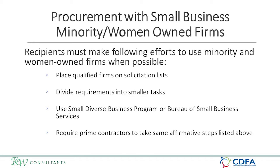As part of your procurement utilizing CDBG funds, it is important that you take affirmative steps to ensure that minority firms, women firms, and people in labor surplus areas are used whenever possible. You can place qualified firms on solicitation lists, divide large projects into smaller tasks — for example, putting out a construction bid in separate divisions — and utilize small and diverse business programs within your state and require your prime contractors to take affirmative steps as well.